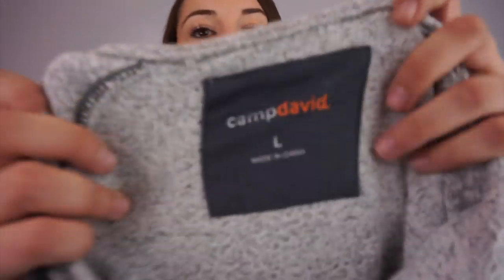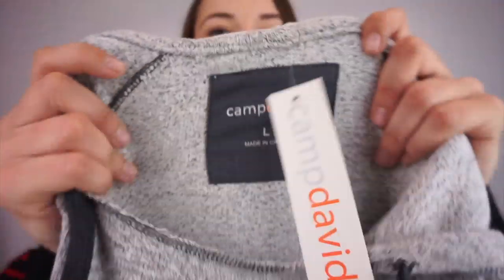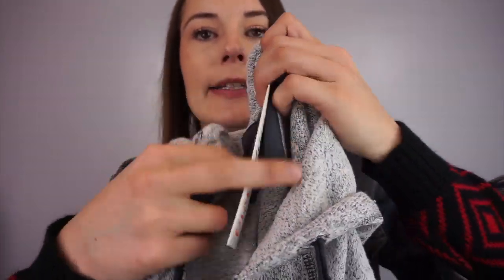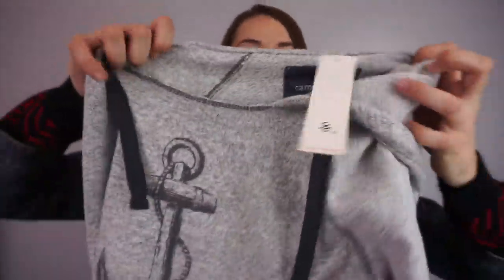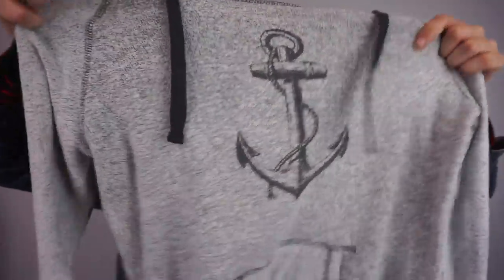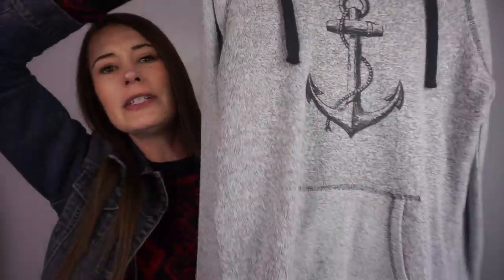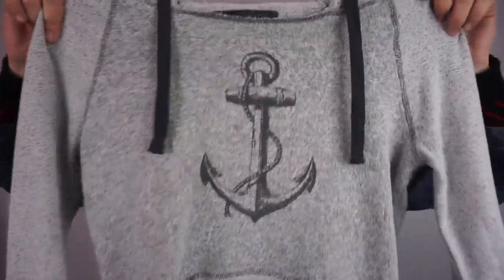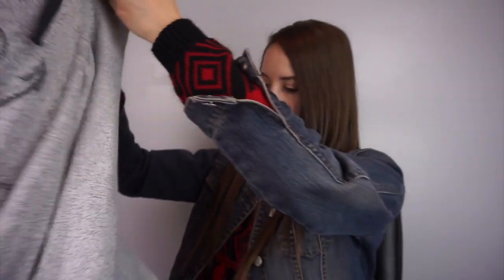I haven't heard of this brand but it is new with tags. It's called Camp David, size large. It's a hoodie with an anchor on it. I haven't done any research on this one yet, but we'll see. Camp David hoodie, new with tags.